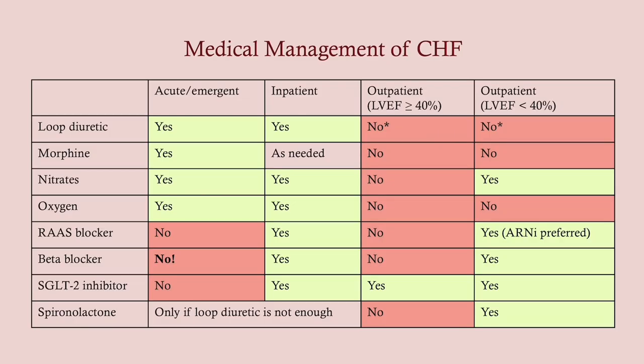So this is really confusing, and I apologize for that, but this is just the way it is. If you watched my CHF video, you should remember that the acute management for congestive heart failure and decompensated CHF is LMNOP: loop diuretics, morphine, nitrates, oxygen, and upright positioning.